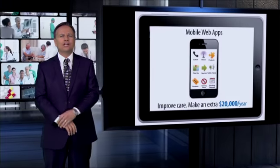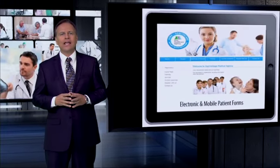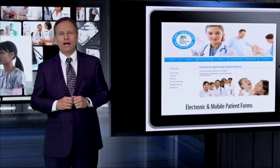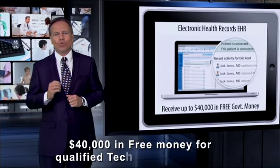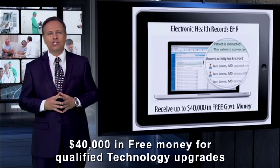As you can see, upgrading to the latest technologies can help you reduce costs and make thousands of dollars more a month. And that is why the government offers you up to $40,000 in free money for qualified technology upgrades.